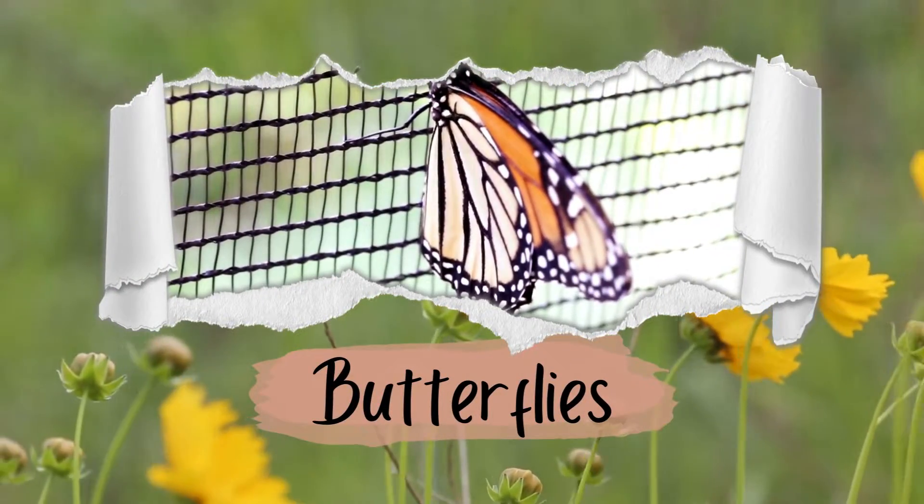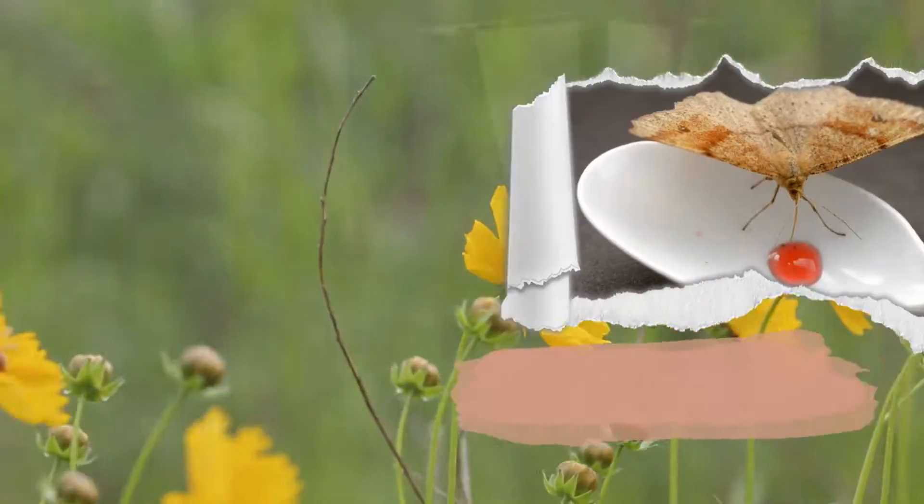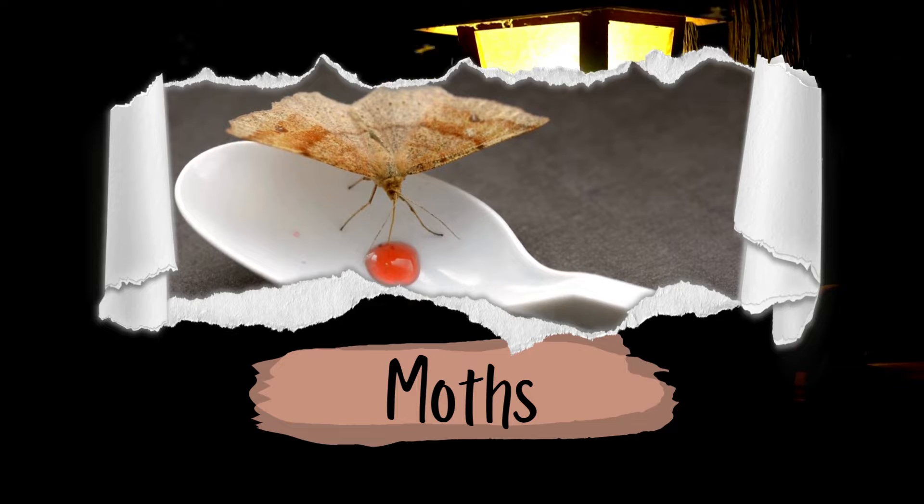Number two: their wings. Butterflies tend to have more colorful wings with patterns that are easy to see. Moths' wings can also be colorful, but they might have more muted colors or patterns that help them blend into their surroundings.